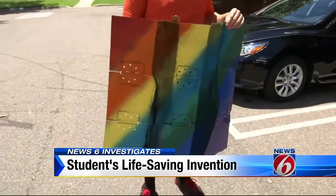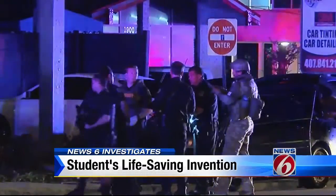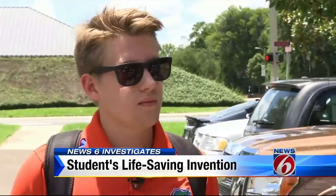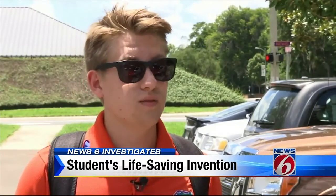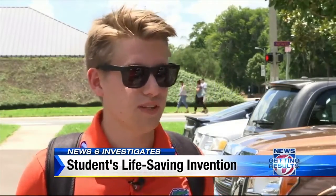Andrew Broomfield is proud of his new invention that's designed to protect lives in an active shooter situation, but he's also disgusted that something like this is even needed. It's important because these kinds of things are happening far too often. We have situations where people are in these kinds of scenarios and they can do absolutely nothing to protect themselves.